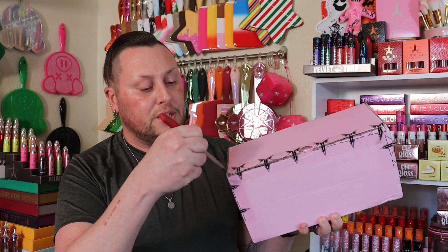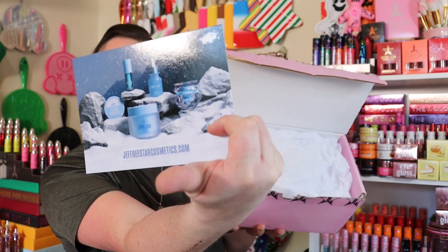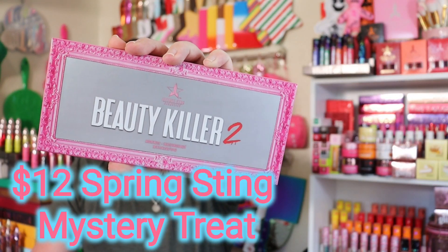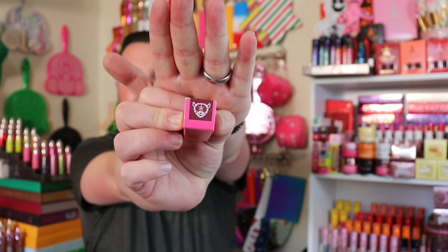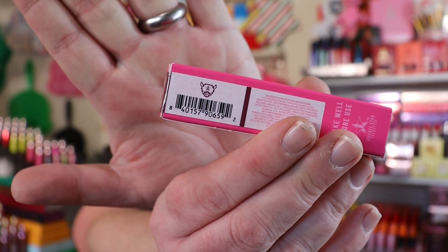The liquid blushes are retailing for $26. Just like this, we have another Wyoming winter postcard — bam, Wyoming winter! I got a double of the Beauty Killer 2 palette for my $12 mystery treat!